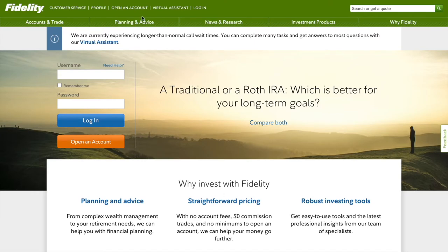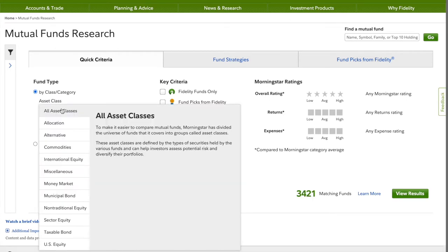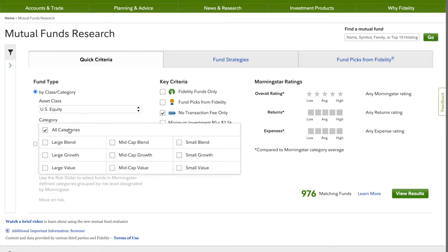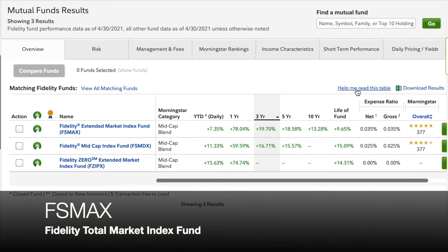Let's head over to Fidelity's mutual fund screener to evaluate these mid-cap blend funds. We want to select the fund type, and for asset classes we'll indicate U.S. equities — which just means U.S. stock — and then for categories we'll go with mid-cap blend. We'll further refine our search by selecting Fidelity funds only and focus on expenses that are considered low compared to their Morningstar category average.